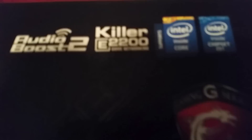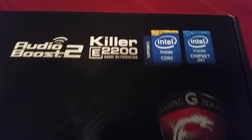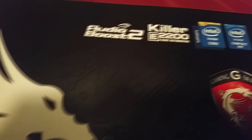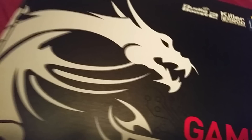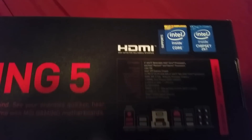Now this motherboard supports the 4th and 5th generation Intel Core processors and Intel Pentium and Celeron processors with a socket LGA 1150. It supports processors like the 4770K or any of the 5XXK or Xtreme models that come out in the future.